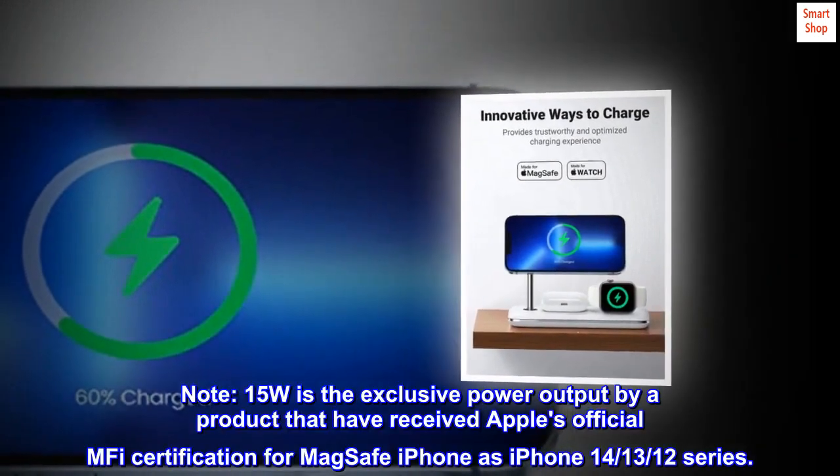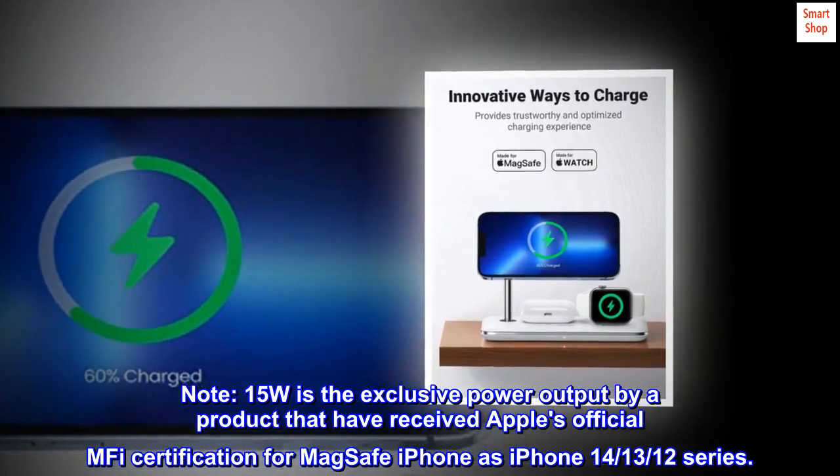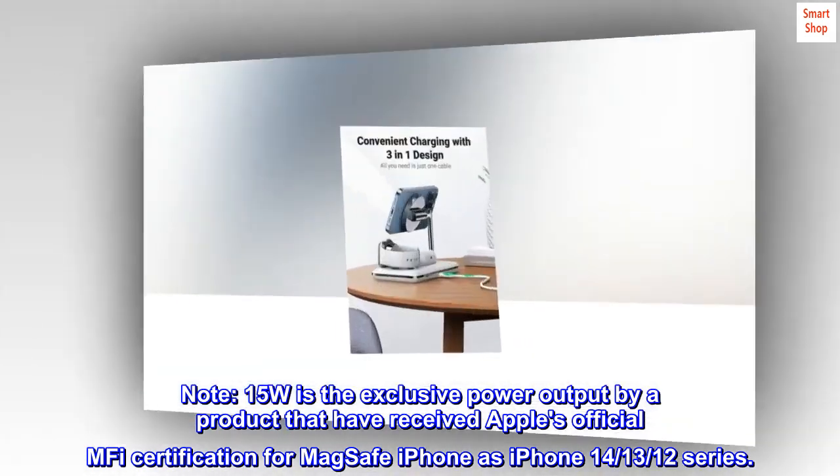Note: 15W is the exclusive power output for products that have received Apple's official MFI certification for MagSafe, such as iPhone 14 and iPhone 13/12 series.